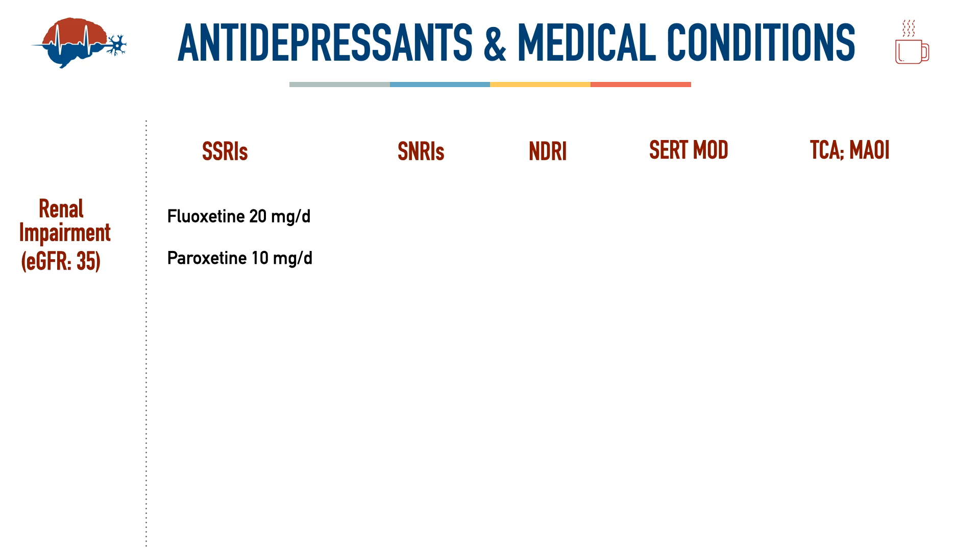Paroxetine is also an option at a low dose of 10 mg per day from a renal standpoint. Dosage adjustment is mostly needed when eGFR drops below 30; her eGFR is around 35, so we still need to be cautious. Sertraline can be started at 25 mg per day in geriatric patients — no adjustment is needed above eGFR 30; slow dose increases are required below 30.